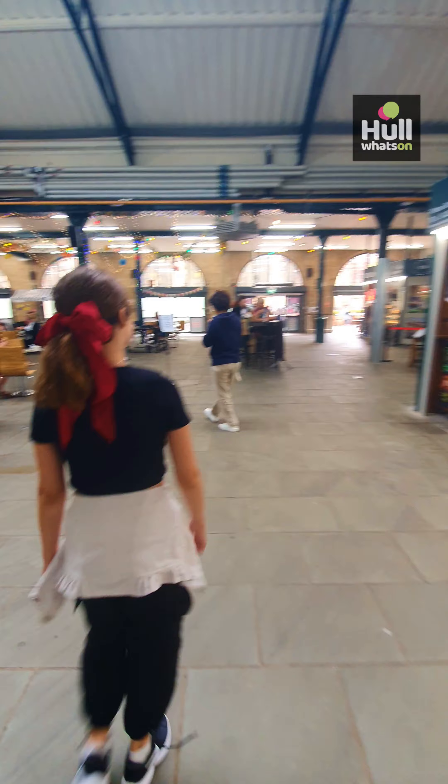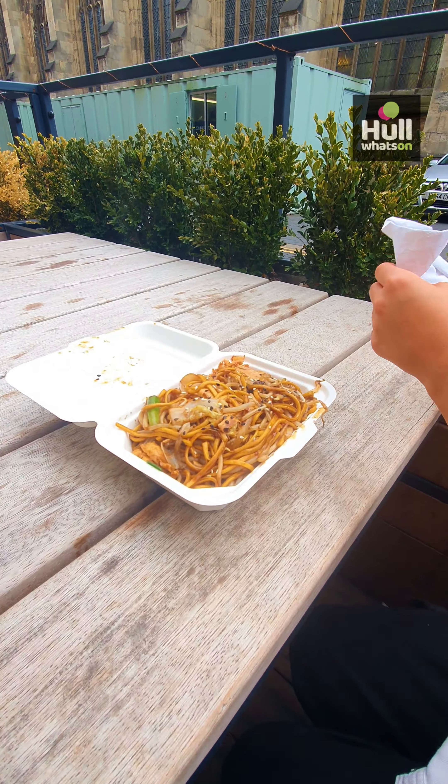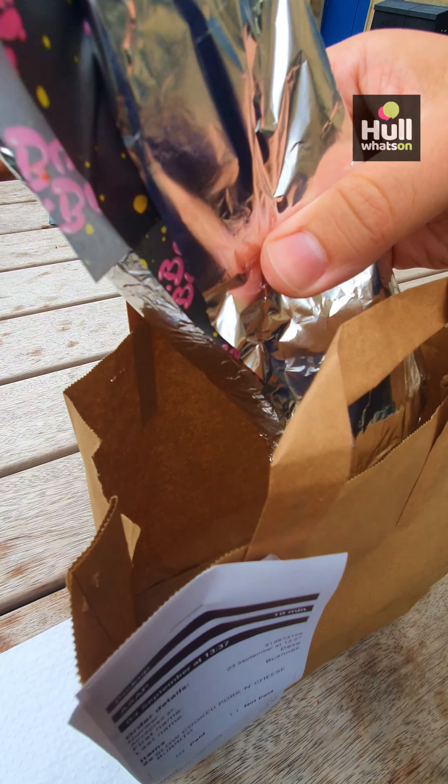Lunchtime took us to Trinity Market, a hidden gem packed with amazing food stalls selling all kinds of world cuisine. We went for delicious chow mein from Cheng & Chen and cheesy pulled-up burritos from Boss Burrito.